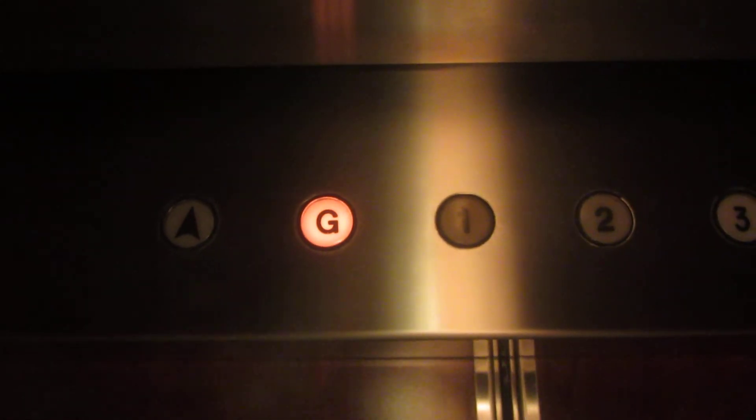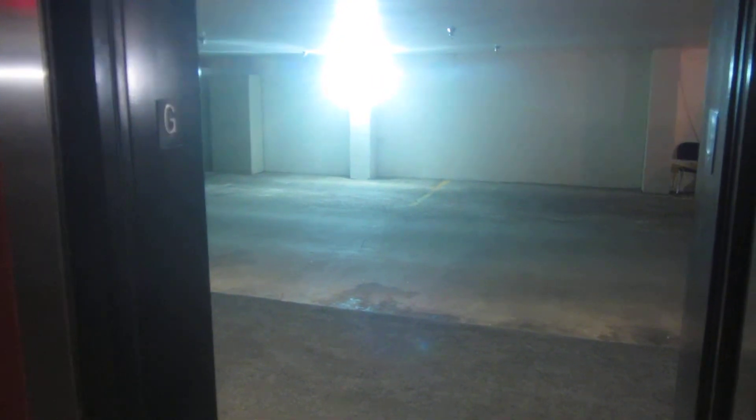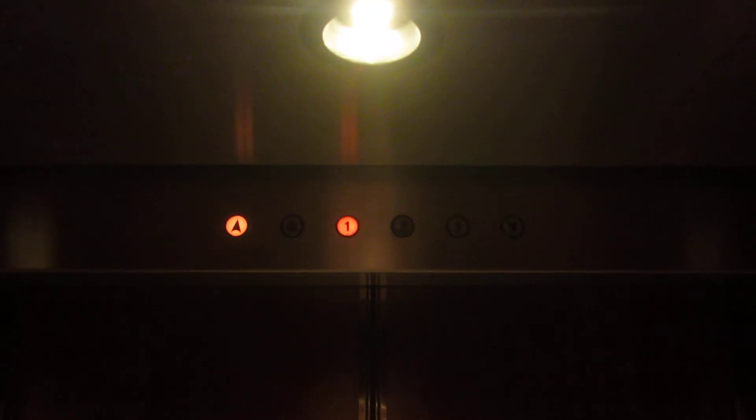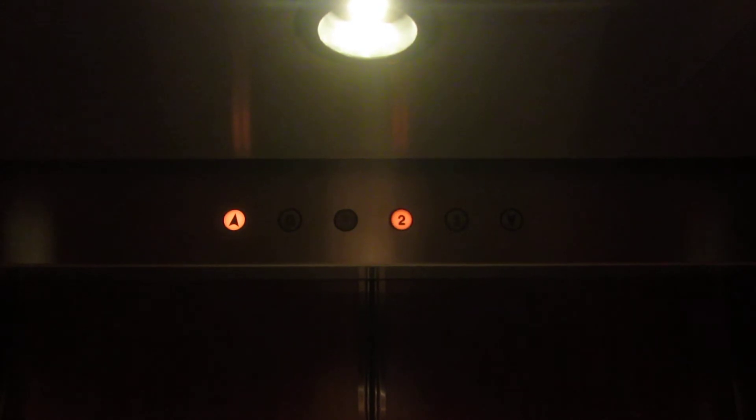Here we are at G — looks like it stands for garage. Let's go to three. Let's go out of the garage.